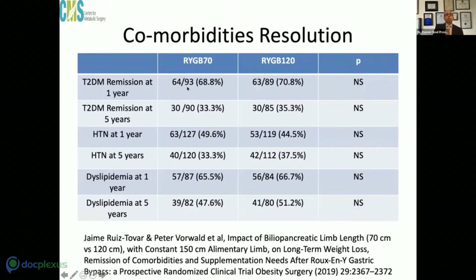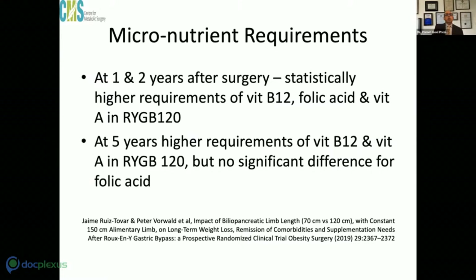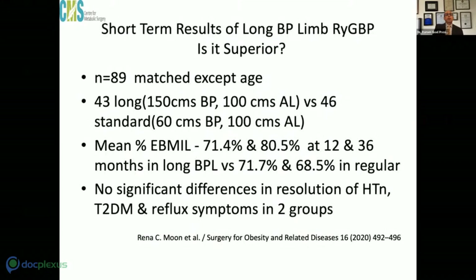What they found was that at one year there was no significant difference between the 70 cm and 120 cm BP limb groups, and even at five years excess BMI loss was almost similar with no significant difference. Published in 2018, as far as comorbidity resolution is concerned — diabetes remission at one and five years, hypertension, and dyslipidemia — all showed non-significant p-values.